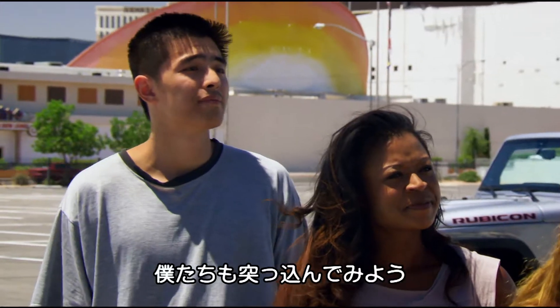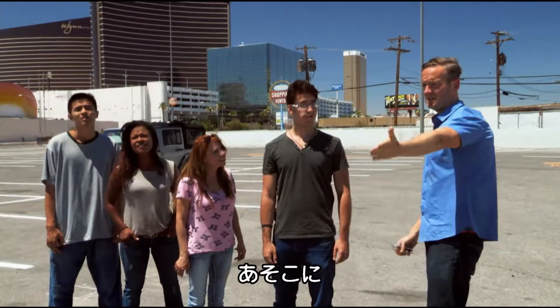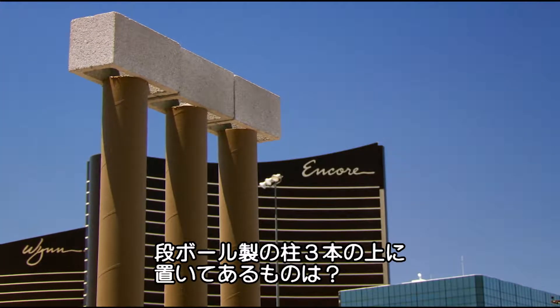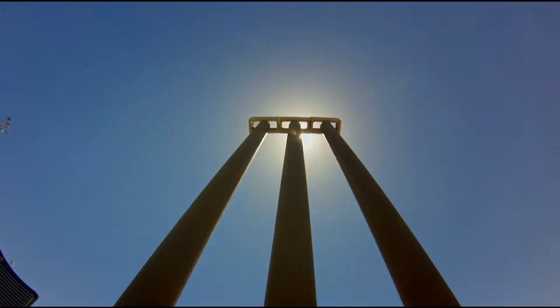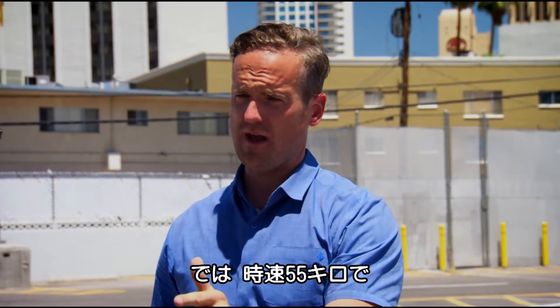So pretty quick — what I want to do is drive this vehicle into this. That is three pieces of cardboard tubing with what's balanced on the top: heavy cinder blocks. Three cinder blocks, super heavy concrete blocks, balanced on the top. Now, what is the speed limit around here? 35, 40 miles per hour. So let's do it at 35 miles an hour.